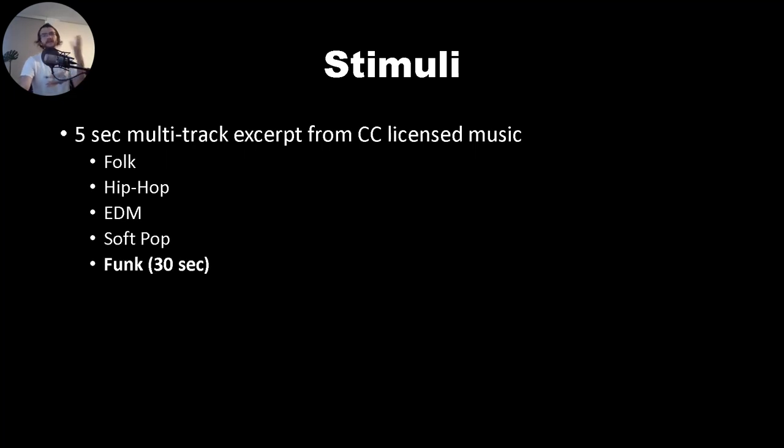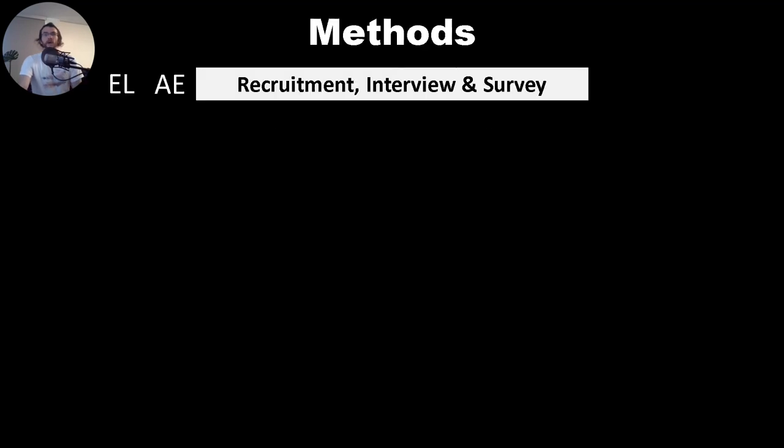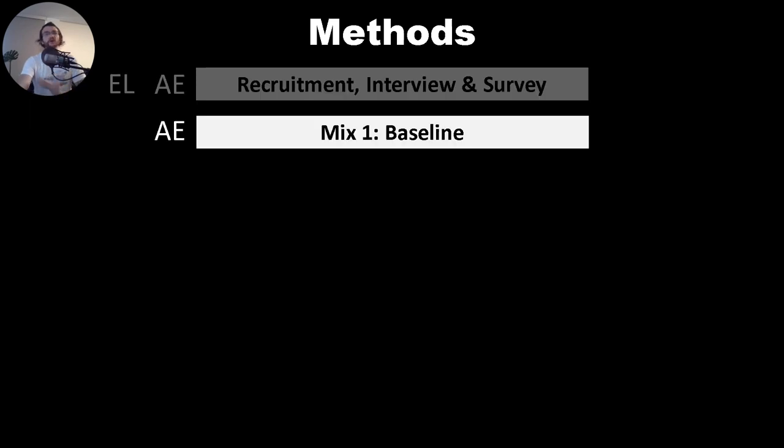We also used a longer 30-second funk track. The study recruited the expert listeners and audio engineers, had an initial interview, and asked them to complete some surveys. In the first round of mixing, audio engineers were asked to mix the piece of recorded music as a baseline, as if it would be released on the radio.